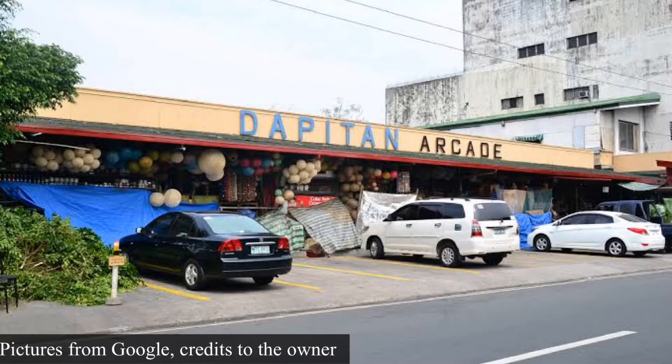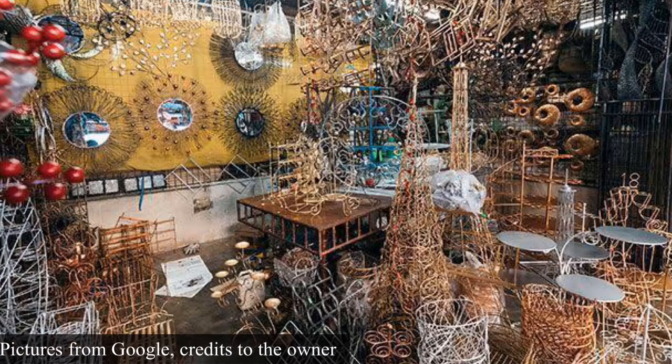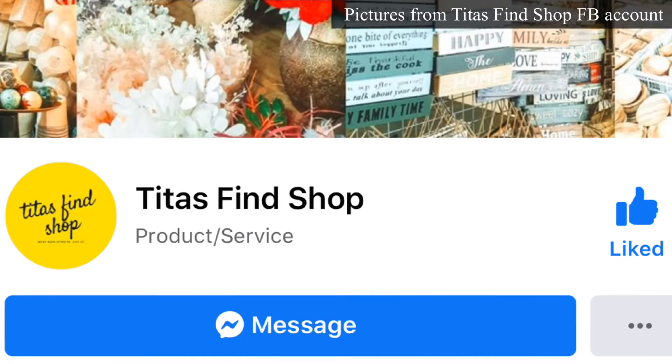As we all know, the Pitan Arcade is famous for selling woodcrafts, home decors, rattan bags and planters — mostly overruns of export quality home finds. But since it's not advisable to go out nowadays, I found an online shop where you can buy Pitan Arcade items and they can deliver right to your doorstep. You don't have to go to the Pitan Arcade to shop. You just have to go to their Facebook account, Tita's Fine Shop. Now let's get on to the items.